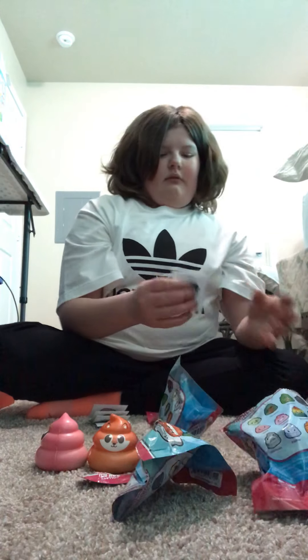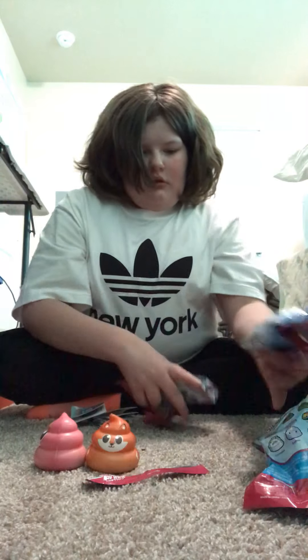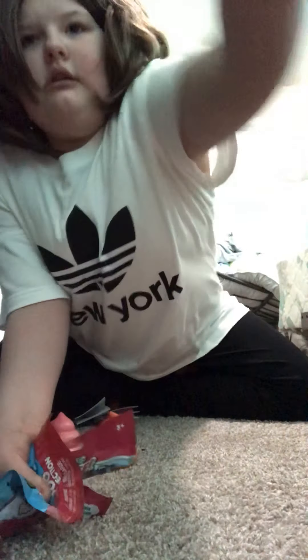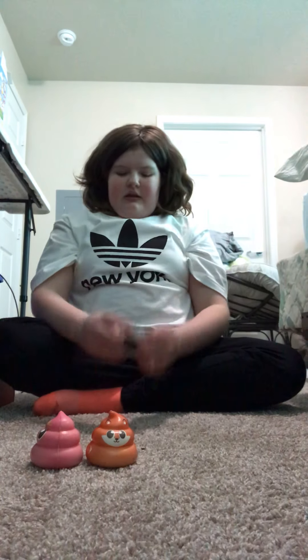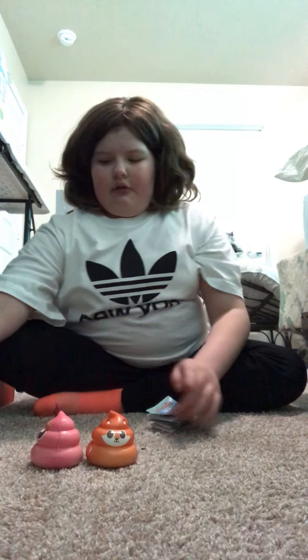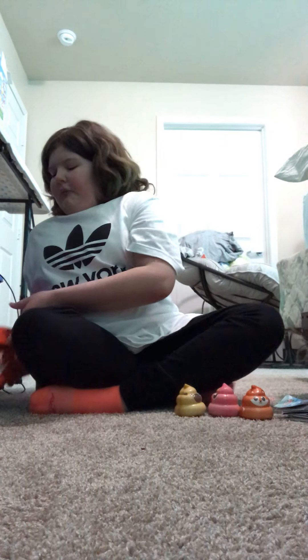I'm gonna save all of these for some reason because I'm a hoarder. I'm gonna quickly open my trash can, and now that I have all three of my poopy friends, it's time to open the care package.